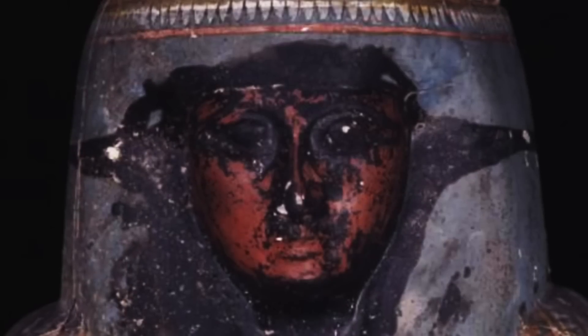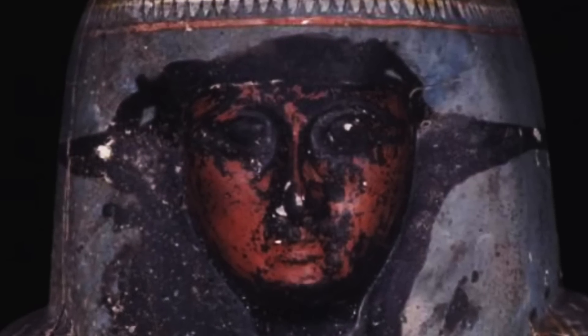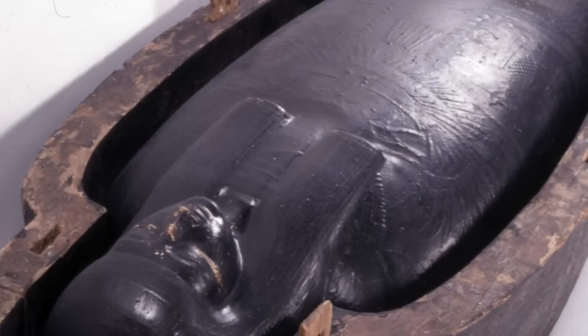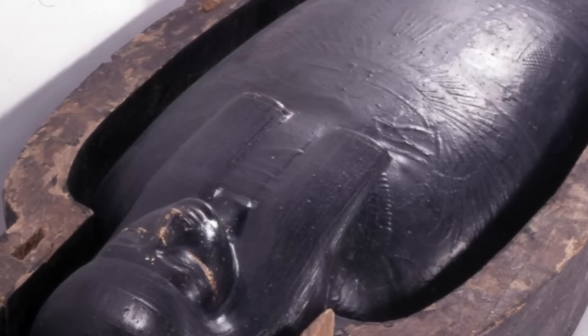It's reported that one of the mummies found to be covered in this substance was a priest to the sun god Amun, who passed away almost 3,000 years ago. After this, he was placed into a large wooden coffin and had the black goo poured over him.